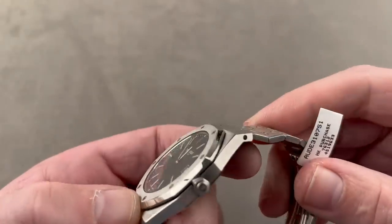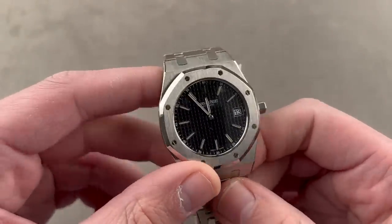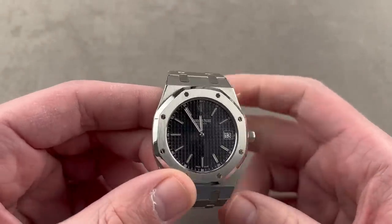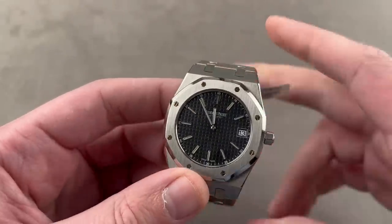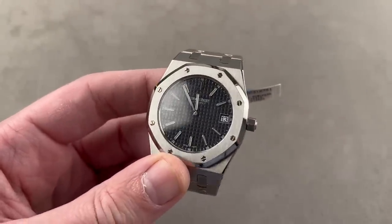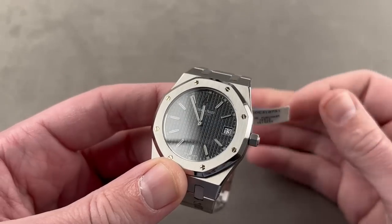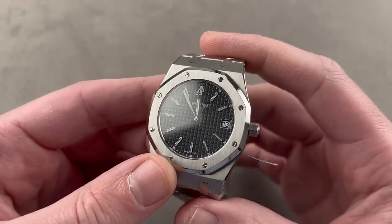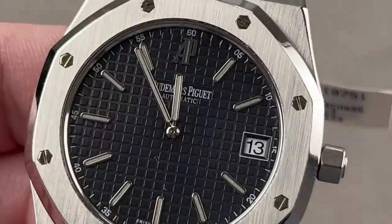From one full bracelet sports watch to another — here we speak of Audemars Piguet reference 15202. This is one of the earlier 15202s. You can tell there are a couple of things that mark it as one of the pre-2012 models. The 15202 actually came out in 2000, and until 2011 it was made as you see here. Let's talk about the differences.